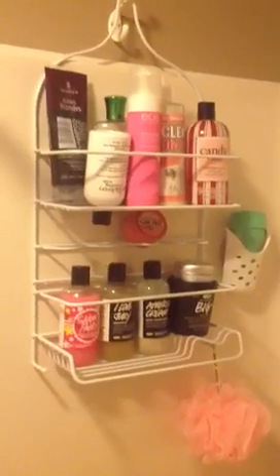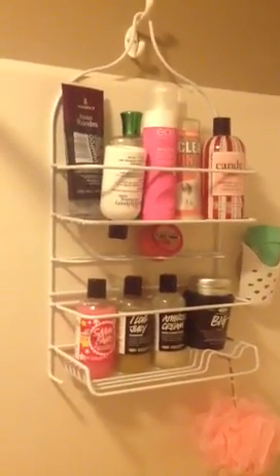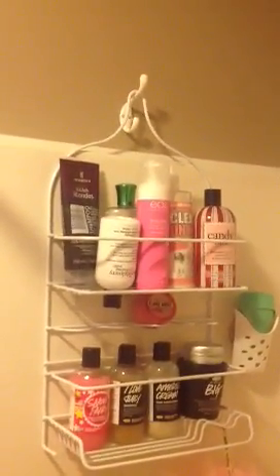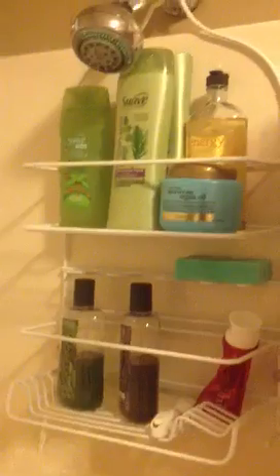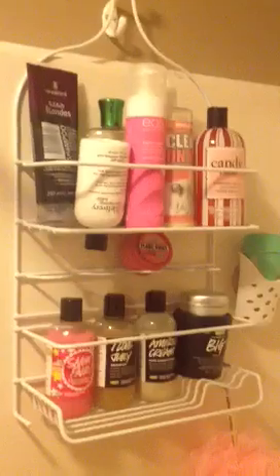This is my side of the shower. We actually have two of these shower caddies in our shower. My husband uses the one that's actually on the shower head with his things. He doesn't have as much as I do. And then because we had so many things — because of me, because I'm apparently high maintenance — we had to install another one. We just put a little hook up there and put another shower caddy on there.